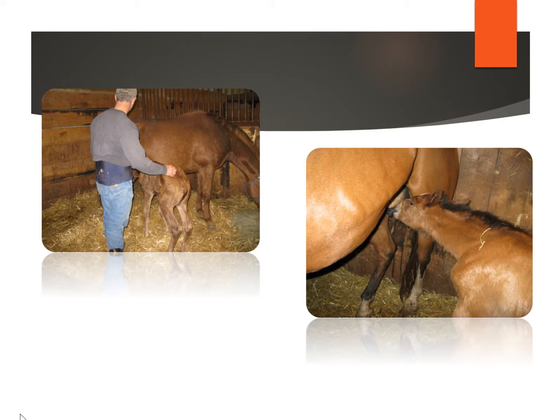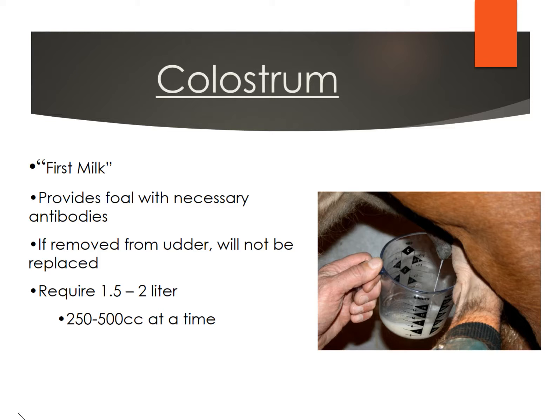We're going to spend some time talking about the colostrum and also checking the foal's antibody levels, because it really is one of the most important things you need to do. The colostrum is the first milk that is released from the mare's udder. It's going to provide the foal with the necessary antibodies to help protect against various diseases. It's important to understand that if that milk has been removed from the mare's udder, it's not going to be replaced — she's only going to have one batch of colostrum per pregnancy.